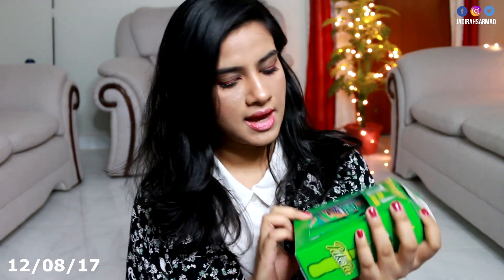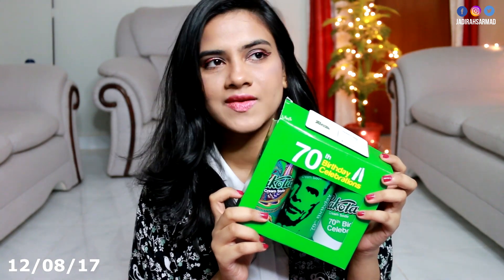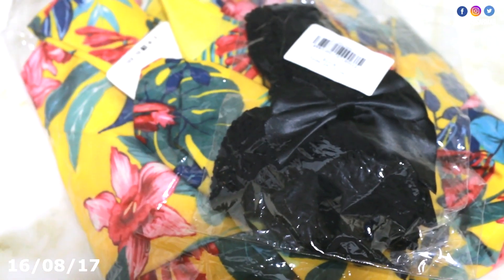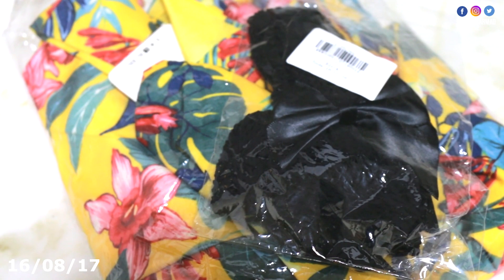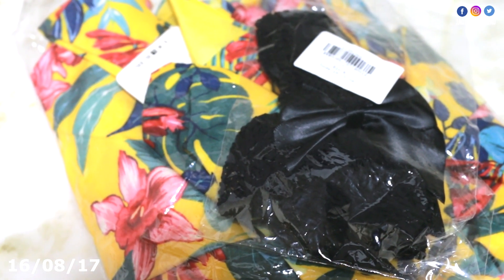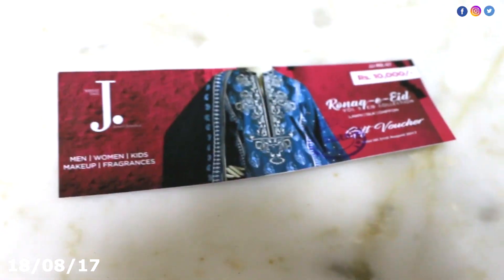I was sent a set of Pakola limited edition cans for 14th August, which arrived on 12th August, but I couldn't film it because I was busy and out all day, and 13th August was busy again. On 16th August I got another parcel from Zaful — this is the rest of my order. It's a kimono jacket which you'll be seeing very soon in a video, and then these are just some mesh socks.